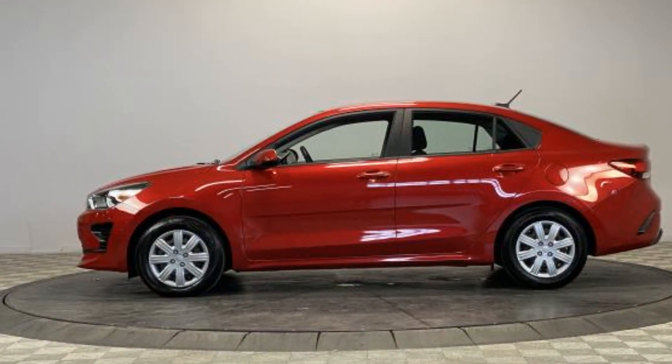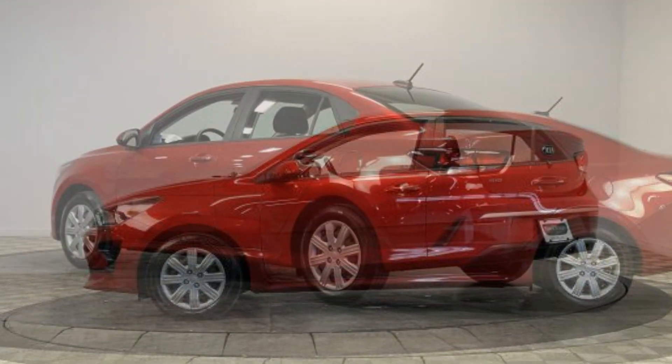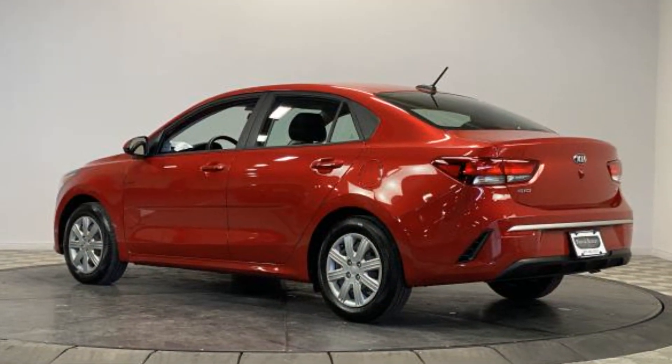Front bucket seats, steering wheel audio controls, engine immobilizer, automatic headlights, and auxiliary input.